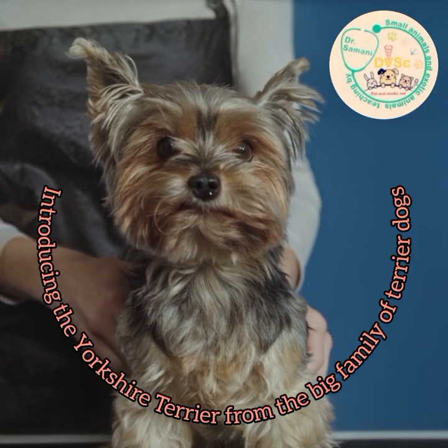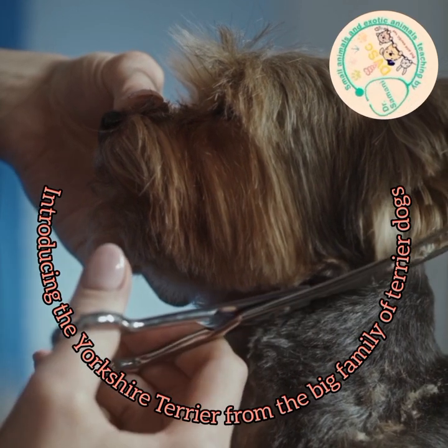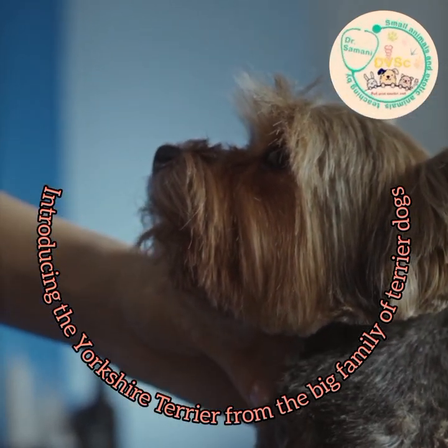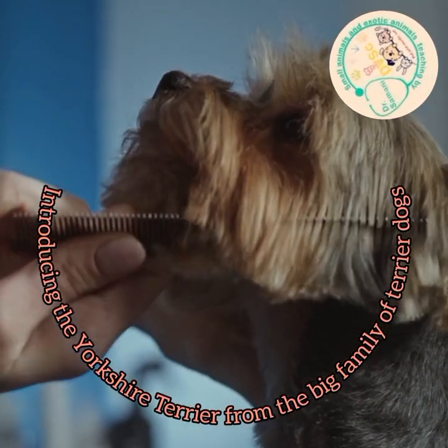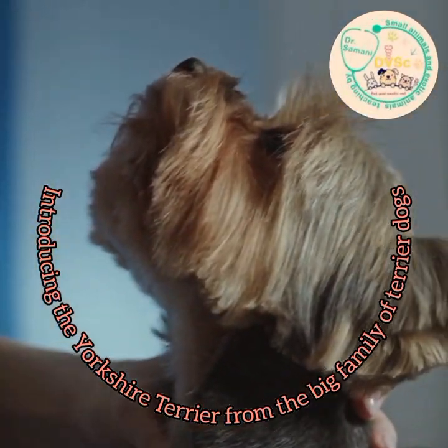The animal's hair must be cared for about one hour daily, and it must have enough movement because it is prone to getting fat. It does not tolerate cold, heat, or loneliness well, and it is not very comfortable with strangers and other dogs.